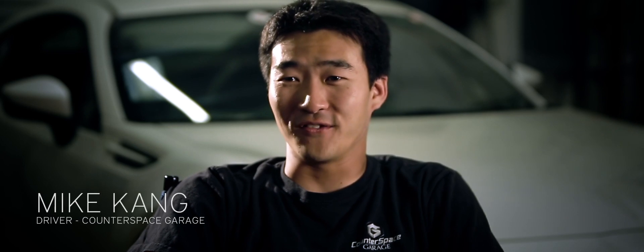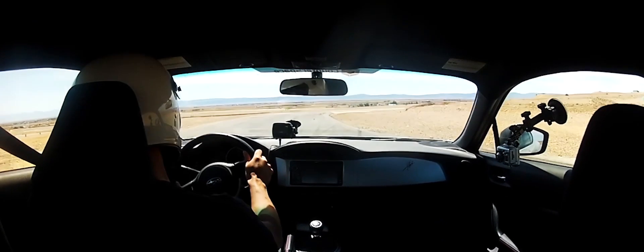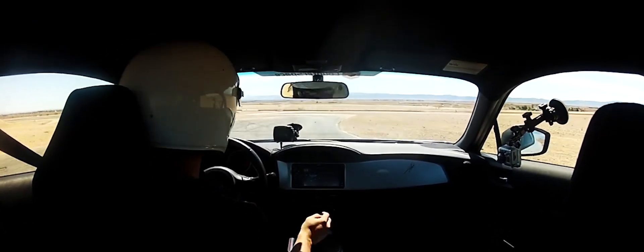It's easy to drive. The limit is approachable without going over and getting some crazy response or snap oversteer. Compared to the leading street tires, I think these are actually easier to drive on.